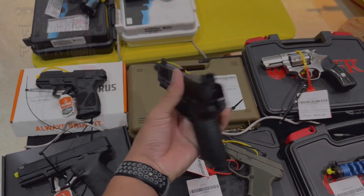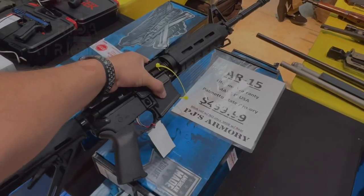As you guys can tell by the title, I want to bring you guys a different format video today. I want to focus on pistols that you guys can buy for under $500 and also rifles that you can buy under $1,000. Going to the gun show, you come across all kinds of good stuff, but today I want to strictly focus on pistols under $500 and rifles under $1,000.